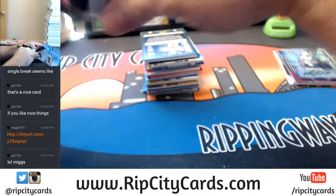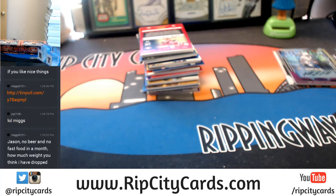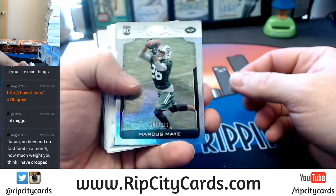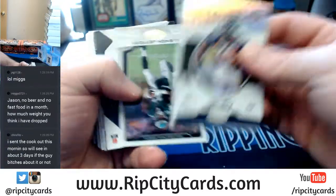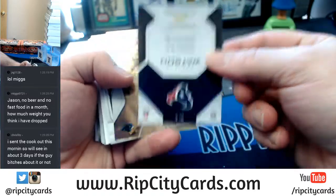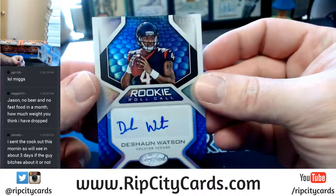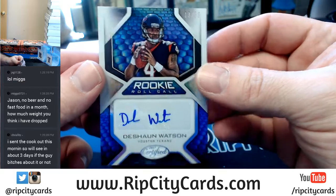Migs, how you doing? Marcus Mariota to 299, Jets. Autograph 13 out of 50 — Deshaun Watson, Rookie Roll Call, Texans. Nice card.